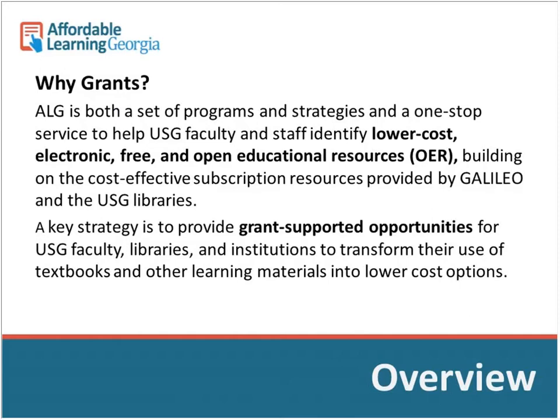The reason we're doing grants is to fund the time and support for a team of faculty, librarians, and instructional designers to transform one or multiple courses into courses that have free or lower cost options, including open educational resources, library resources through Galileo, and other free resources. We go over different ways to use these at the kickoff meeting.